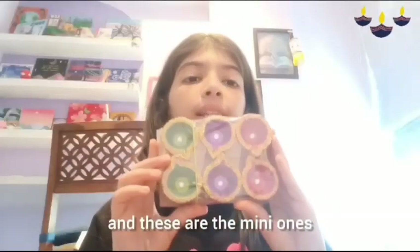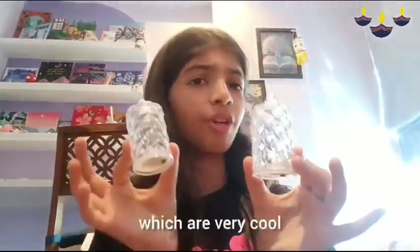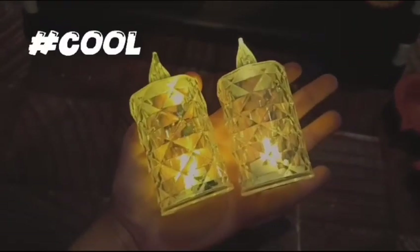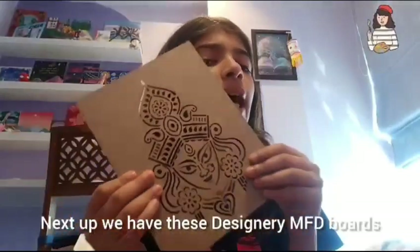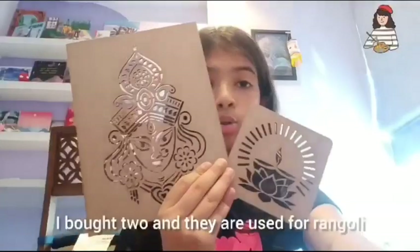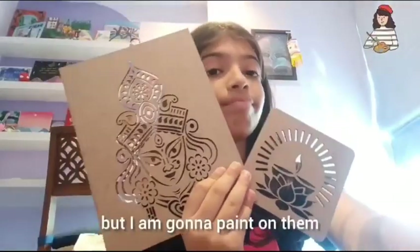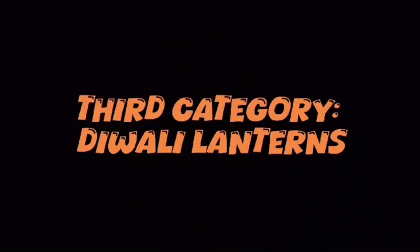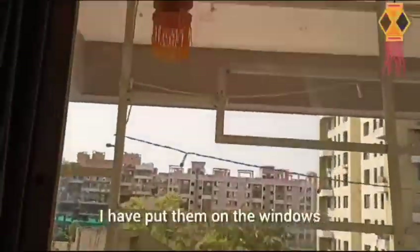These are the mini ones. We have these artificial candles which are very cool. Next up we have these designer MDF boards — I really liked these, I bought two — and they are used for Rangoli, but I'm going to paint on them. Next we have the mini akash candles which are known as Diwali lanterns.